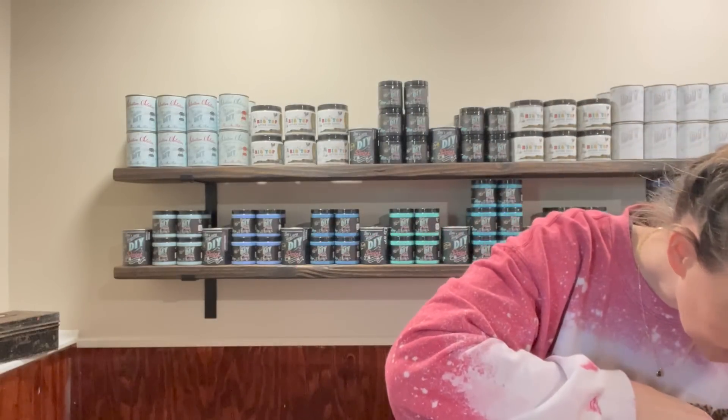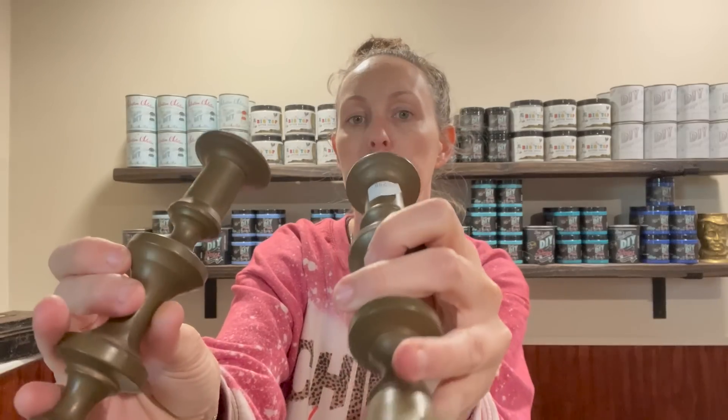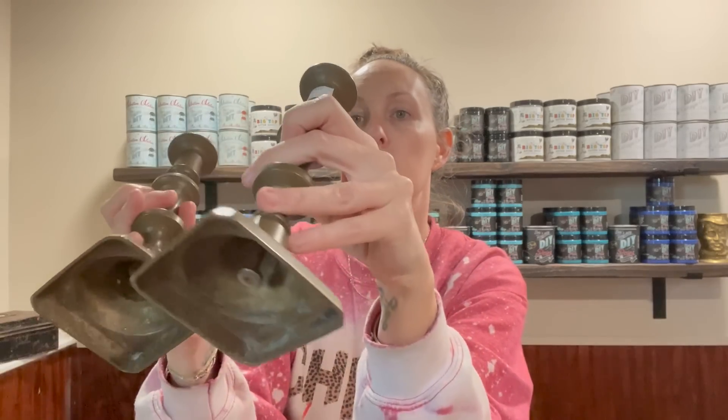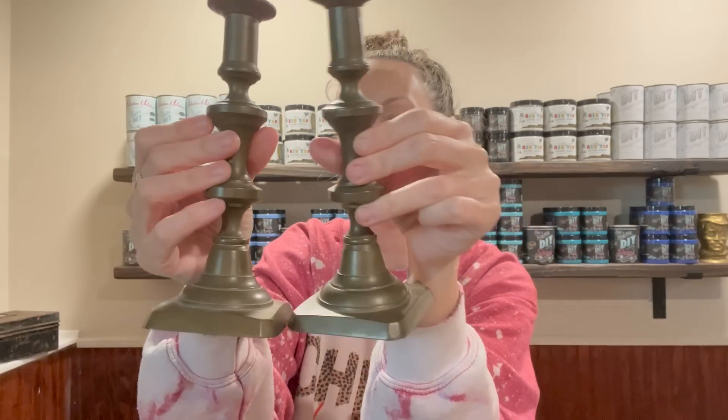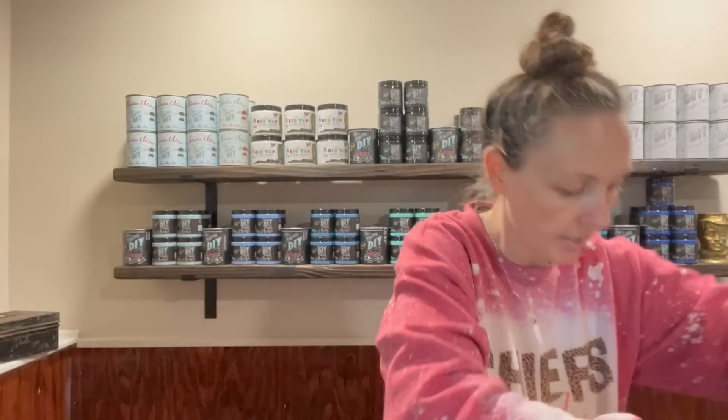You guys know I have an obsession with candlesticks — so I got more. I got these for $2.98 each. I believe they're brass — they're just old and very patinaed. They're definitely old and vintage. I usually have really good luck finding brass candlesticks at that Salvation Army.